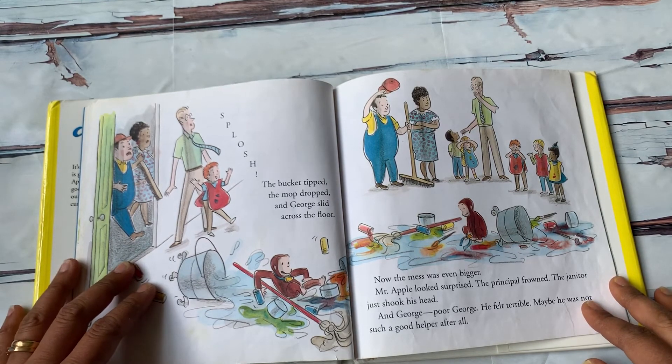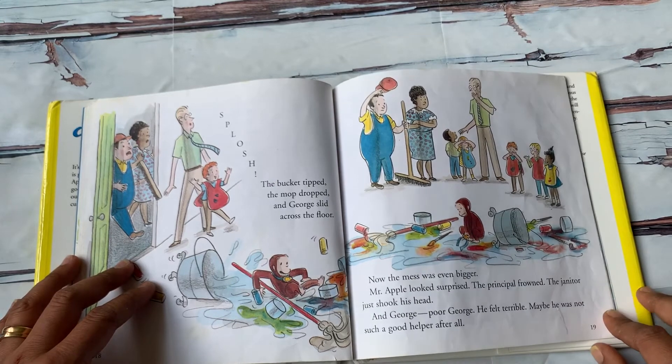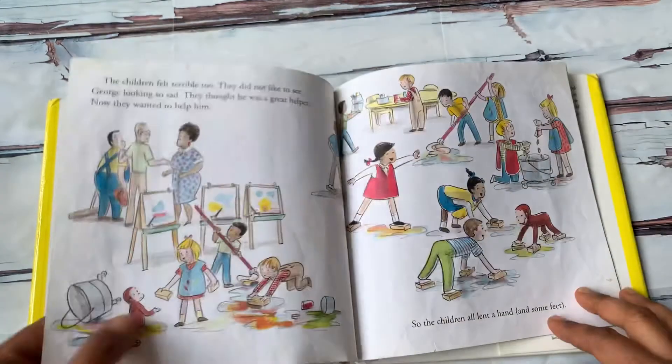SPOOSH! The bucket tipped, the mop dropped, and George slid across the floor. Now the mess was even bigger. Mr. Apple looked surprised. The principal frowned. The janitor just shook his head. And George — poor George — he felt terrible. Maybe he was not such a good helper after all.